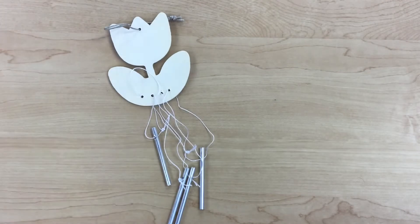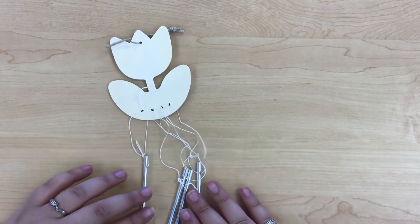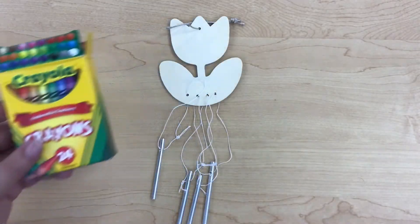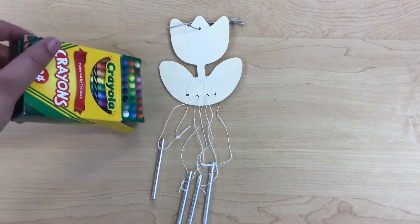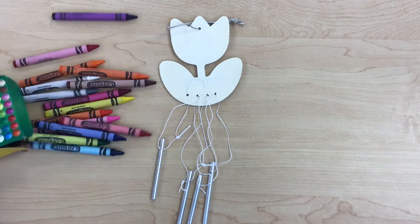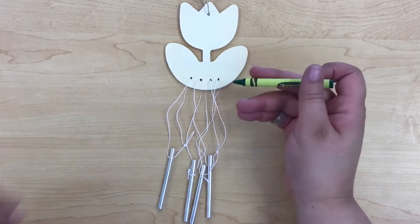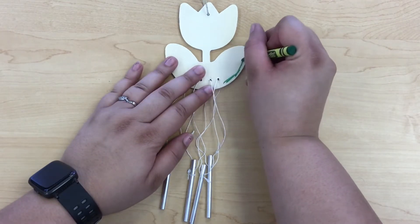Archaeological finds that date back 5,000 years show us that wind chimes may have started in Southeast Asia. Back then, they were known to be used to ward off evil spirits. A more practical use was to scare birds from crops.